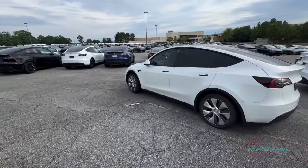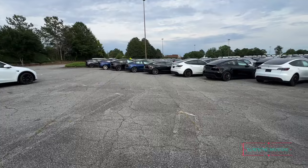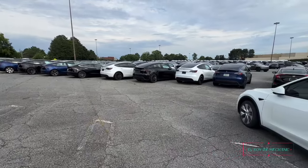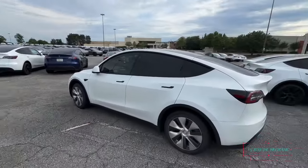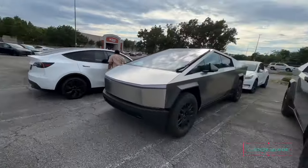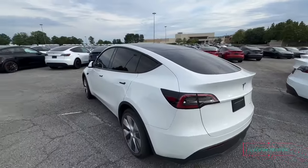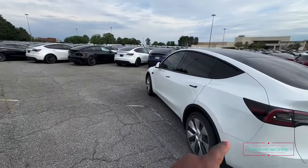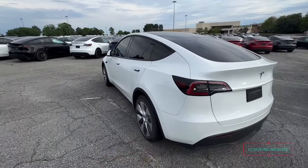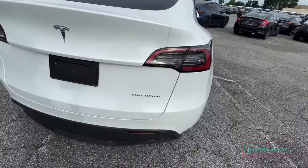Look, they got nothing but Teslas out here. Come on, take your pick — which one y'all taking? You taking a truck or you taking a car? I think I'm gonna go with the little car — what is this, a little SUV? Whatever you call it — just a dual motor.